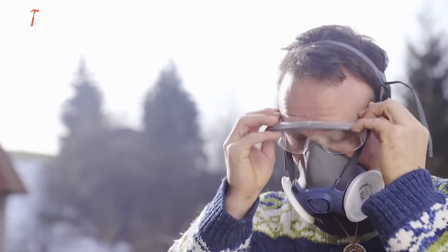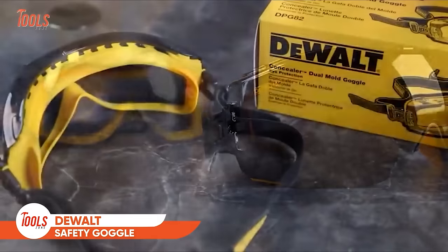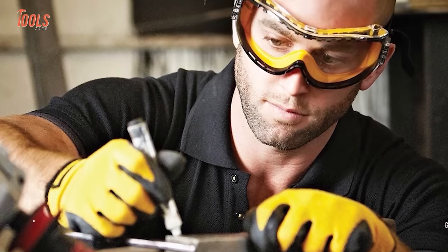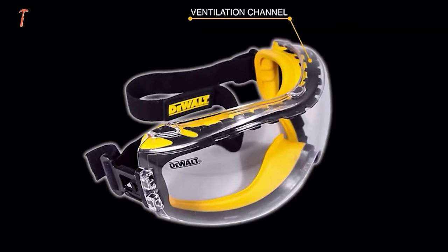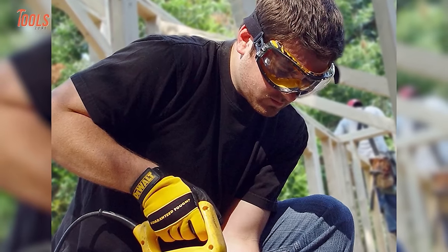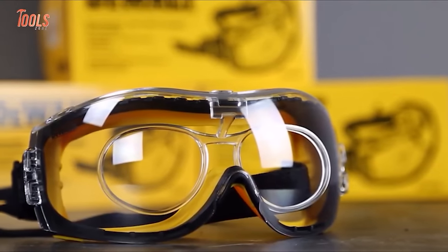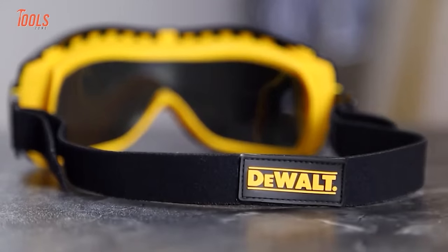While sunglasses enhance your look, this DEWALT DPG82 Dual Mold Safety Goggles keep your eyes highly protected on demanding projects. With a tough coat hard-coated lens, it offers great strength to withstand tough scratches even during extreme work hours. The anti-fog lens coating provides tough protection against fogging, and the adjustable elastic cloth head strap maintains a firm, comfortable fit at all times.